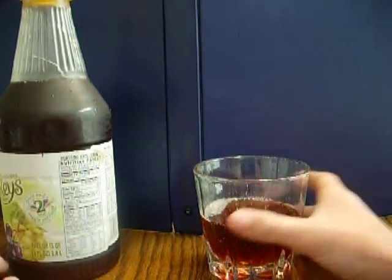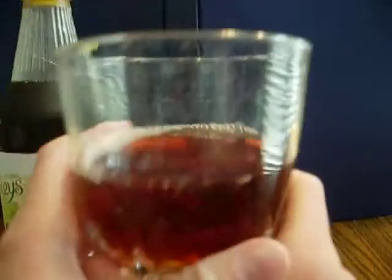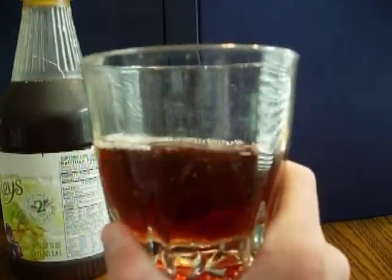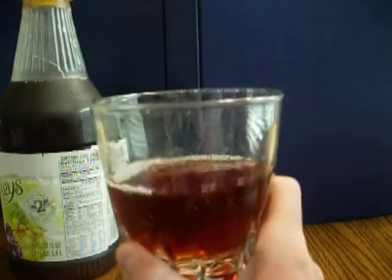This color is a bit interesting. It looks like the color of sweet tea — that's what it looks like. It's got a little fizz going on. I mean, of course, it smells like grape.